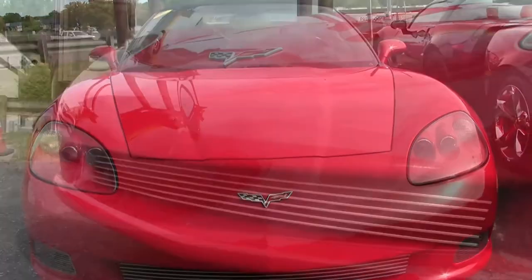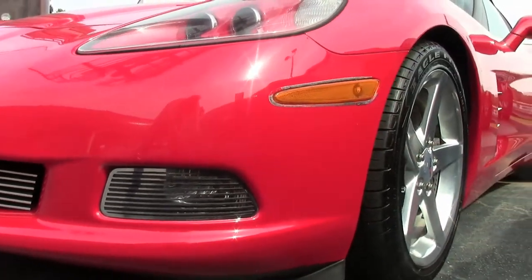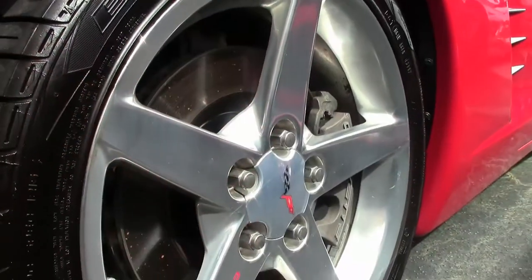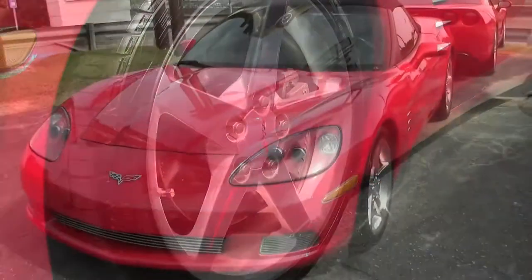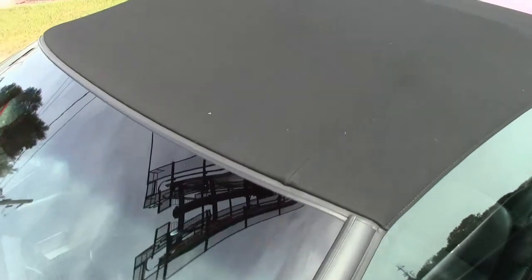This is a beautiful victory red car on the exterior, with an ebony interior and an ebony convertible top that is in great condition. Under the hood you'll find a 405 horsepower LS2 engine with a 6-speed manual transmission and a posi rear end.